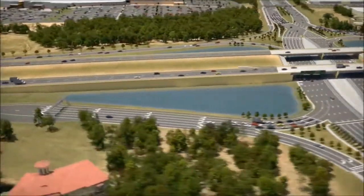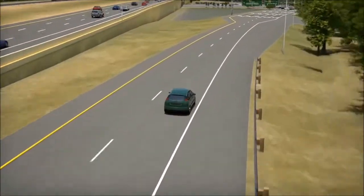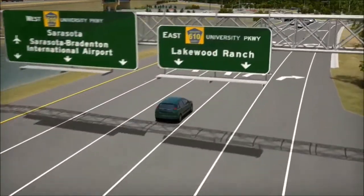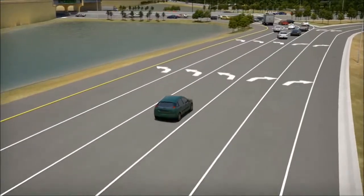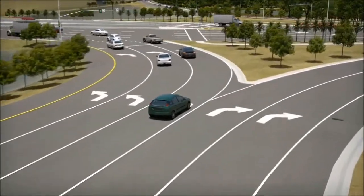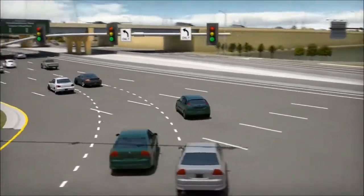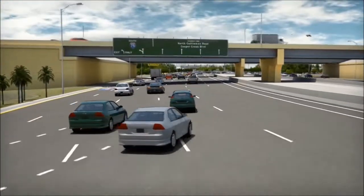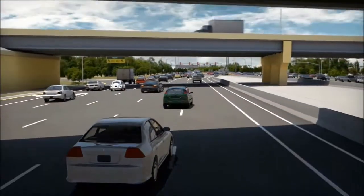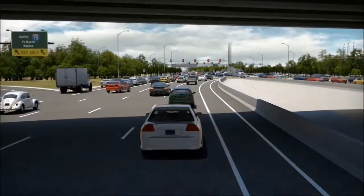Now let's look at some of the DDI movements in more detail. If you are heading north on I-75 and you want to go west on University Parkway, all you need to do is follow the right side exit off the interstate. Then head left at the end of the ramp where the exit splits at University Parkway. This will enable you to turn onto the westbound University Parkway lanes. For traffic that continues on, the lanes will curve back over to the traditional right-hand side and you will continue westbound on University Parkway.